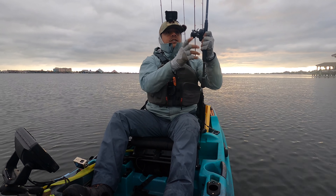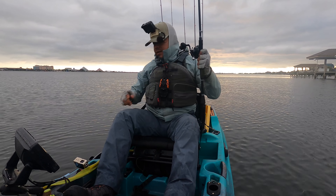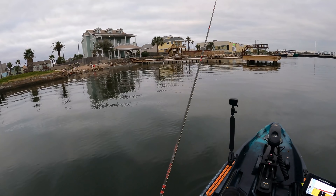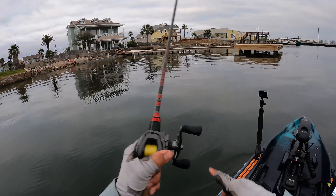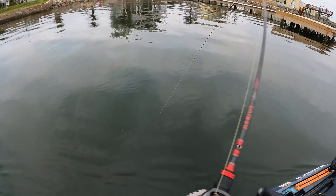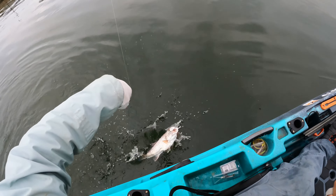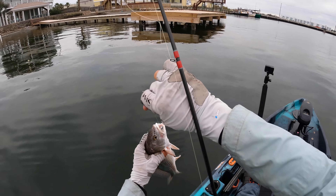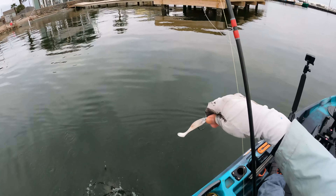I think that's going to be my last cast right there, y'all. Six hours of fishing, three keepers. Sunlight is going away — we're going to take this guy home and cook it up. Catching one last one before we make it to the ramp — and it's a red! That's all we needed was a redfish. A keeper red and we'd have had a fish slam.